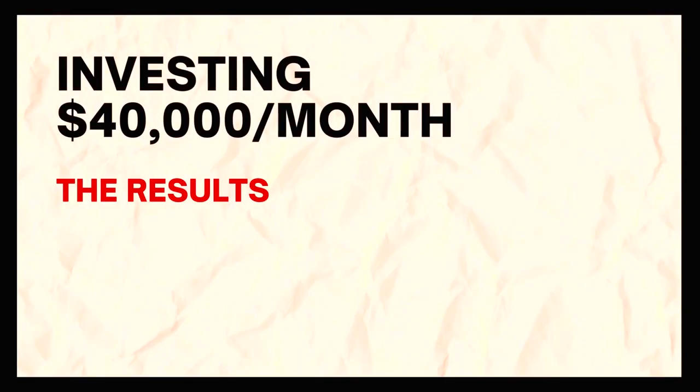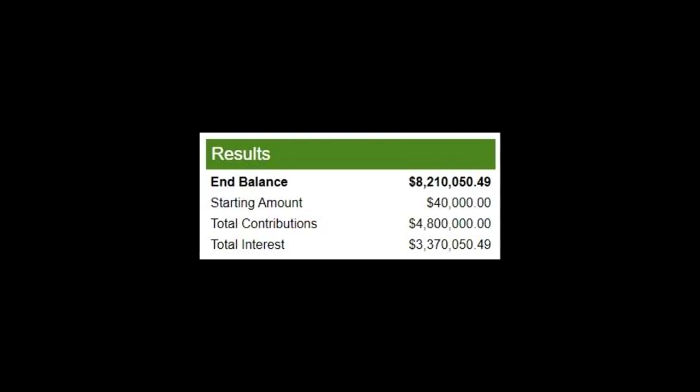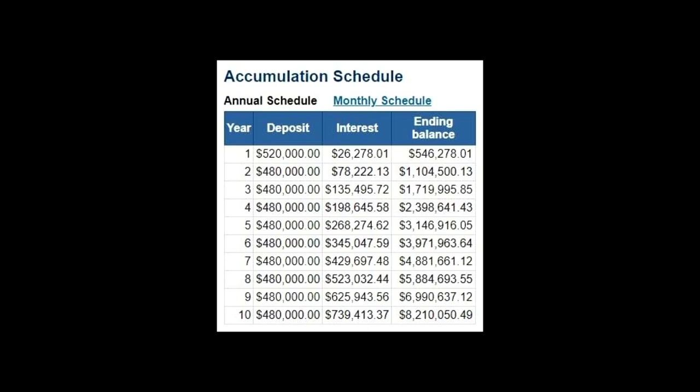Now let's look at our investment after 10 years. We have a balance of $8,210,050 in our account. Of that, our total contribution was $4,800,000, which brought us an interest of over $3,000,000. This chart shows how your portfolio would look at the end of each year up to 10 years.